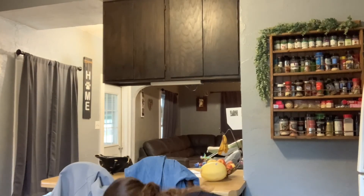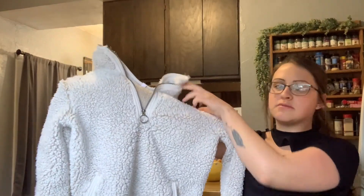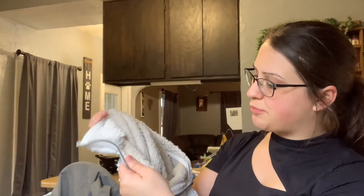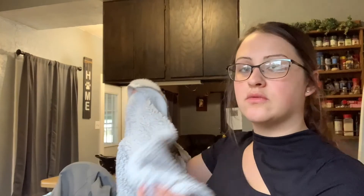Then I got another sherpa sweater — this is really cute also, it's a size small. The brand is Cozy Sherpa. The inside is a little rough looking but otherwise the outside is in really good condition.